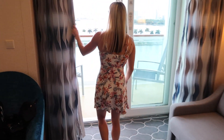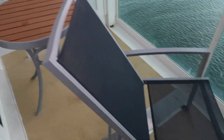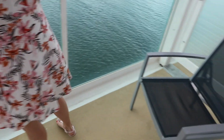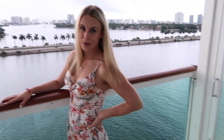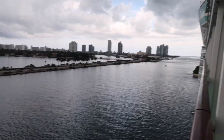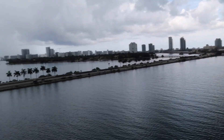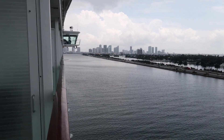My favorite part of this room is the private balcony. There are curtains right here, and then you just walk out and have your own private balcony, which is awesome. There are two chairs as well as a little table, and right now we have a beautiful view of downtown Miami. This is our junior suite on Royal Caribbean's Navigator of the Seas.